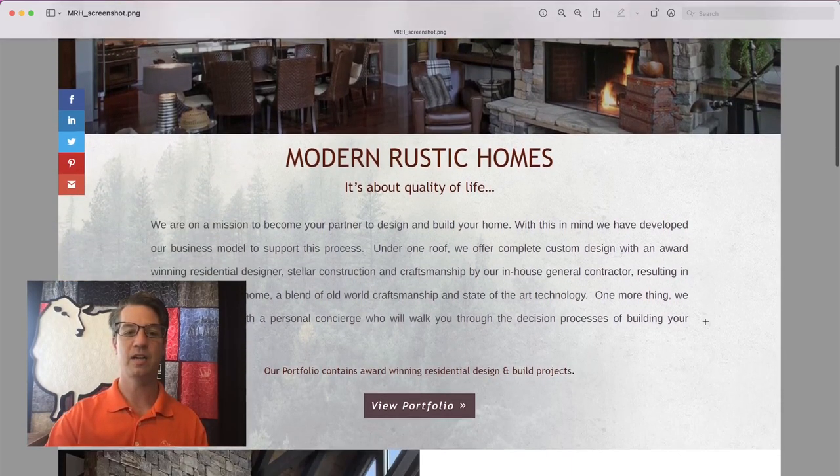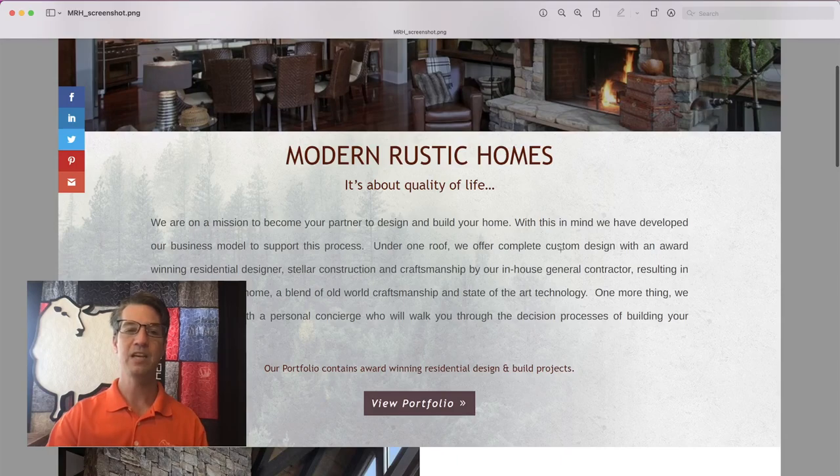This big block of copy here — I love the background image, but the block is spanning the whole page and there are a lot of words per line. We want to shorten that up, and we also want to rewrite the copy so we have something new to read. There's only so many times you can read this before you get bored. So let's freshen up the copy while we're at it.